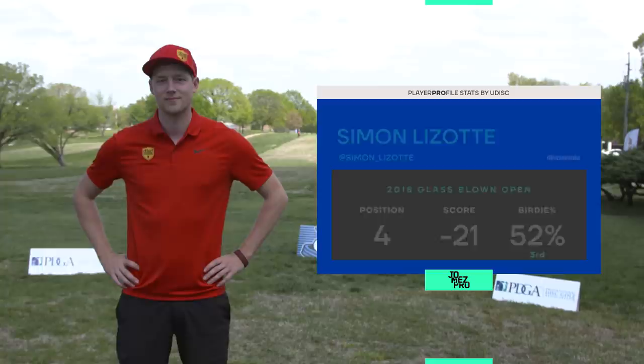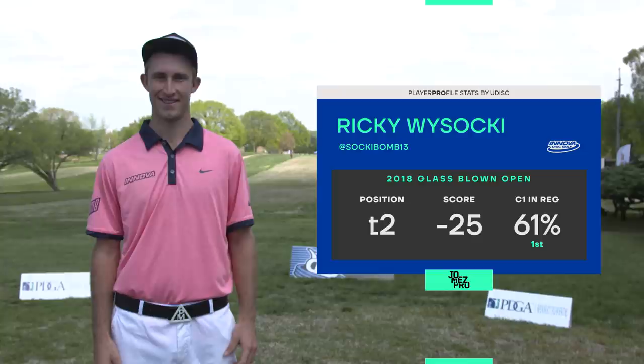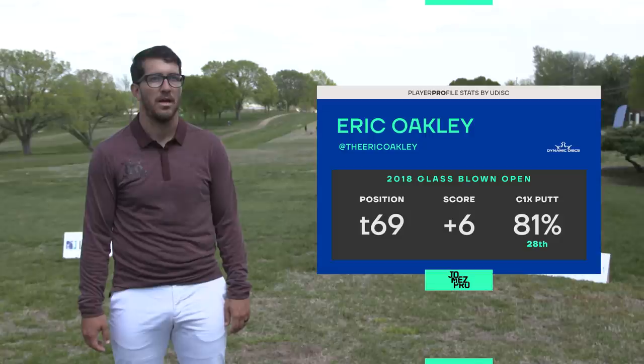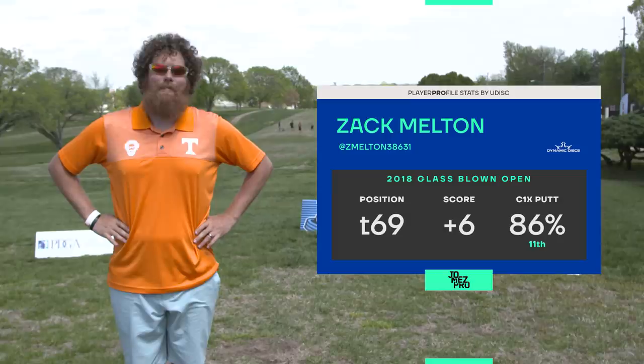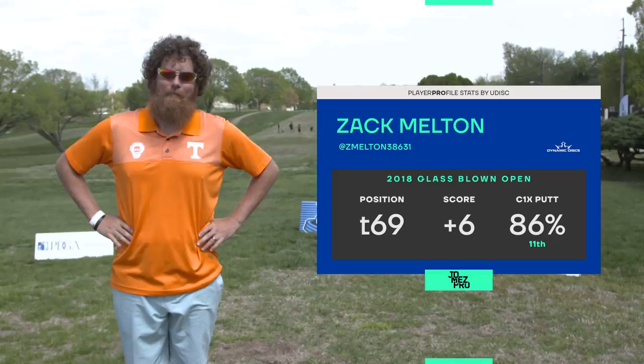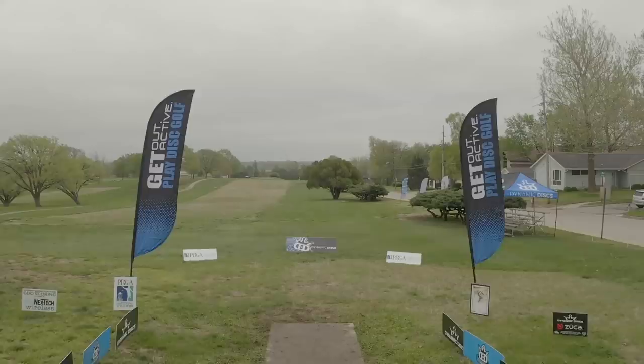We've got Simon Lazat on the card today — last year's Glass Blown Open fourth place finisher. Ricky Wysocki, looking sharp as per usual with a nice belt buckle. We've got TV face himself, Eric Oakley — he's either watching TV or had no idea we were taking this. Or both. And in all his splendor, Zach Melton. These two tied last year, that's why they're on the card together.